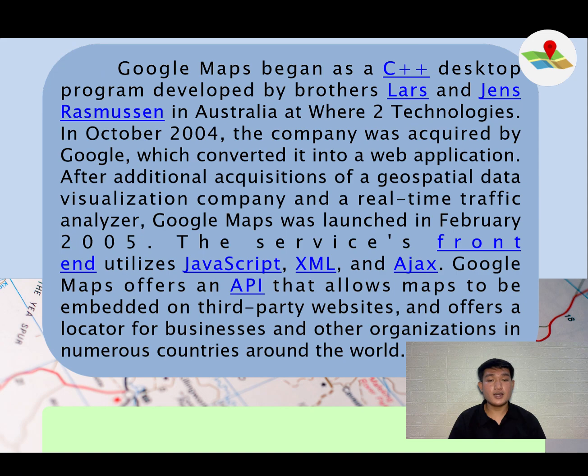Who invented Google Maps? Google Maps began as a C++ desktop program developed by Lars and Jens Rasmussen in Australia at Where 2 Technologies. In October 2004, the company was acquired by Google, which converted it into a web application. After additional acquisition of a geospatial data visualization company and a real-time traffic analyzer, Google Maps was launched in February 2005.